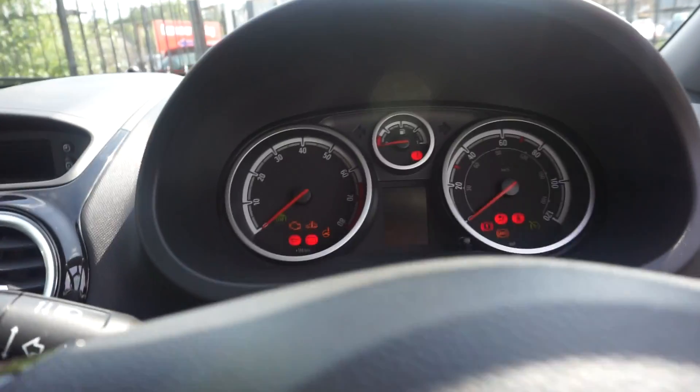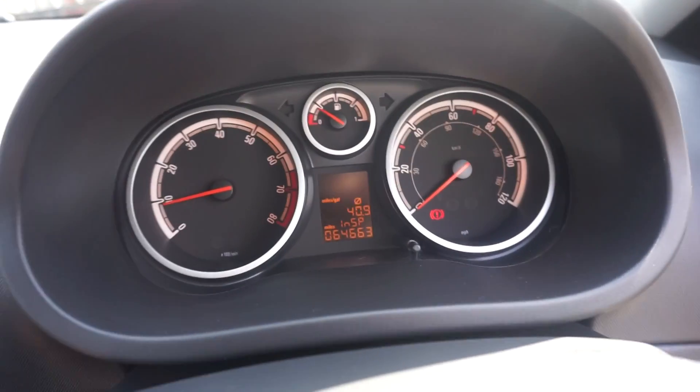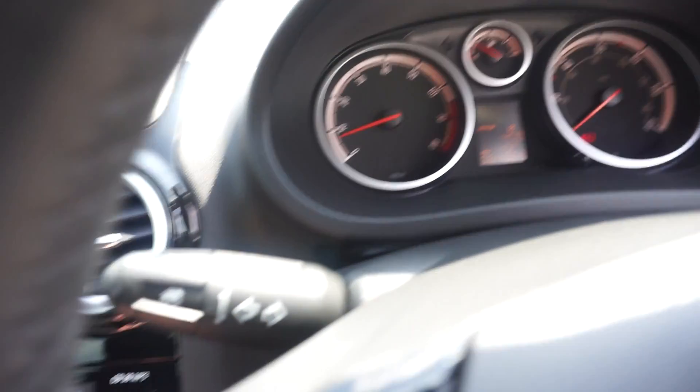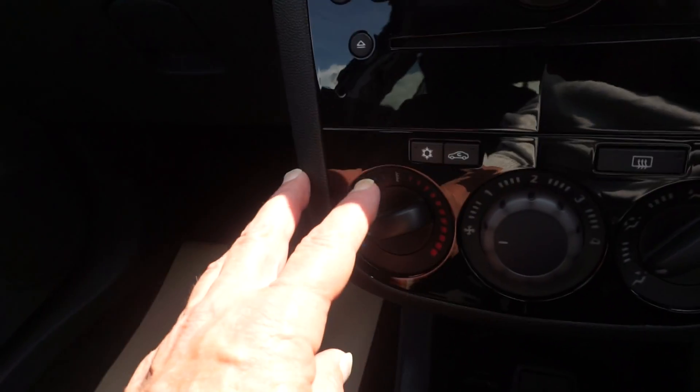Just going to start it up. 64,663 miles on the clock. We've got the black trim round here, as you can see, with the air conditioning.